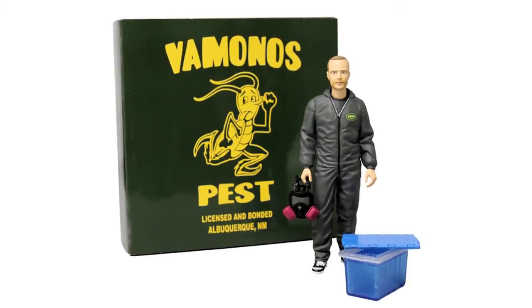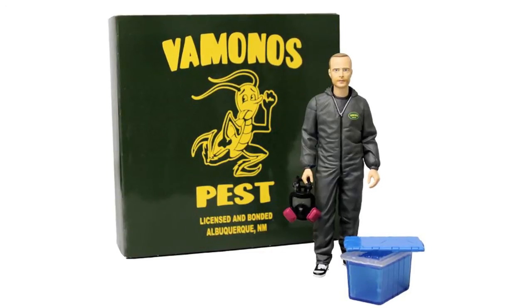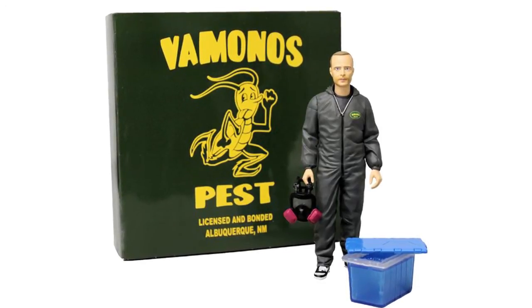Mezco have also revealed a New York Comic Con exclusive Breaking Bad figure. The 6-inch Vamonos Pest Jesse Pinkman will be available exclusively at the Mezco New York Comic Con booth and will set you back $40.